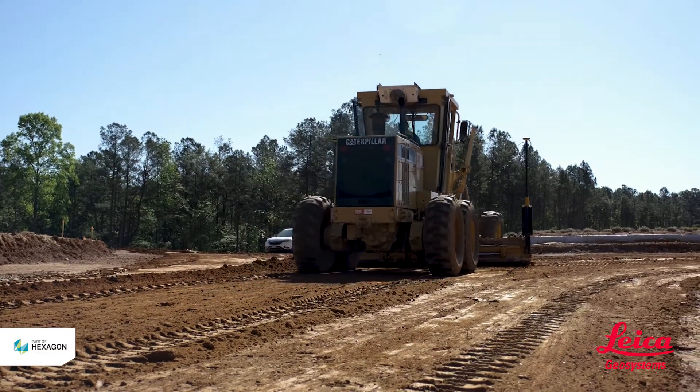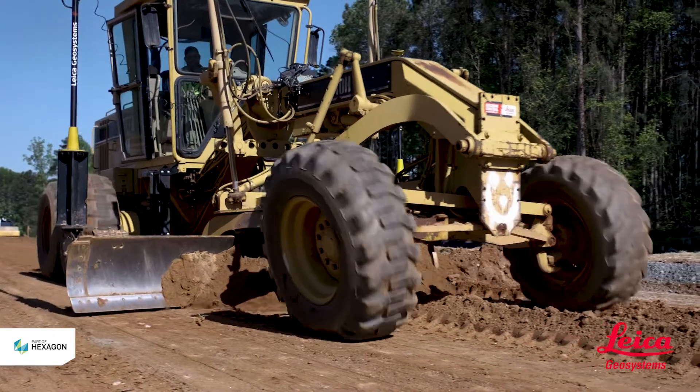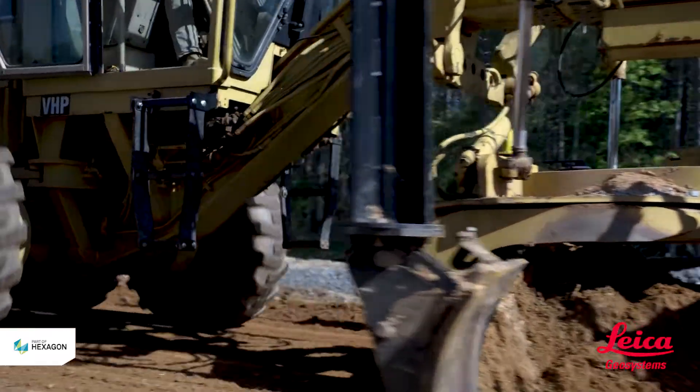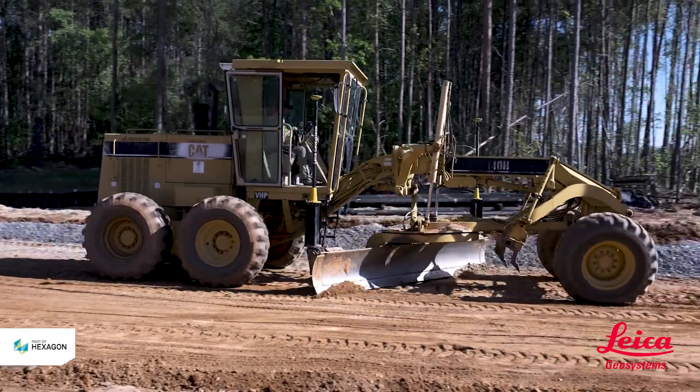Some of the methods we previously used to build a road required stringlining, flagmen, and several operators and laborers to check elevations at a station. The advantage of having the Leica system on our dozers and motor graders is that during the life of that station, we don't have to string line or check that elevation 10 to 15 times. The equipment makes one pass and it's on grade.